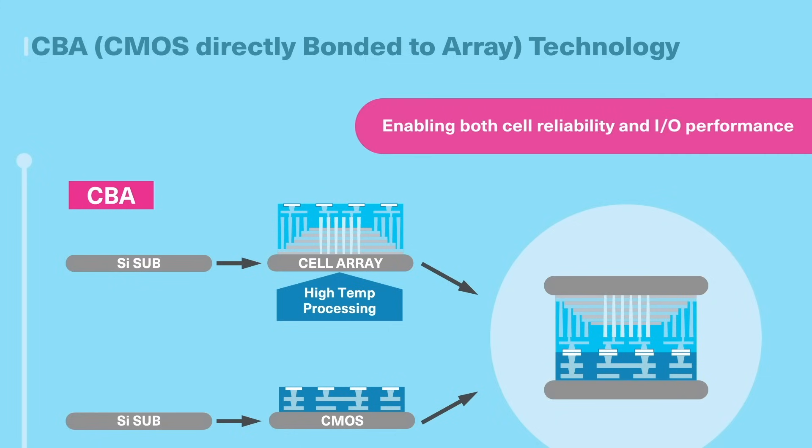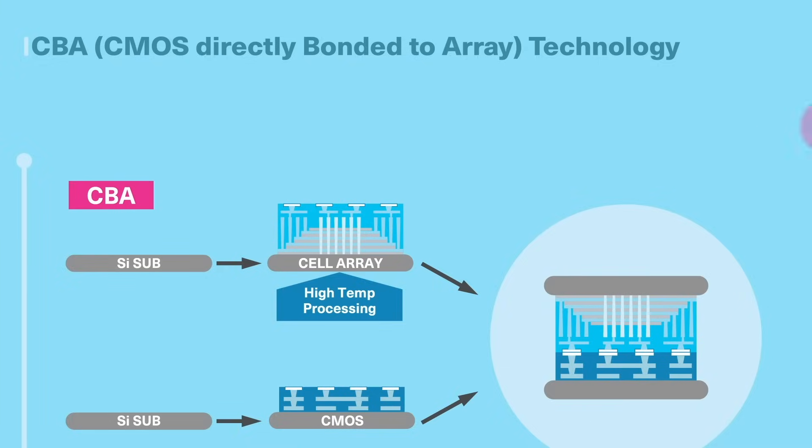Enabling both cell reliability and I/O performance in the final product. Kioxia's groundbreaking architectural innovations in lateral scaling and wafer bonding deliver a major leap in performance,